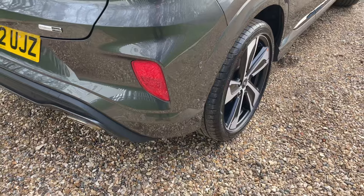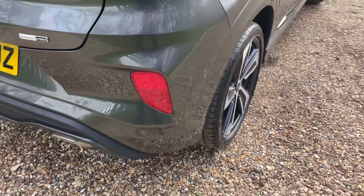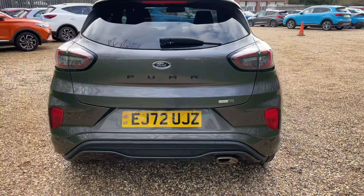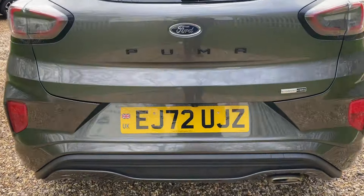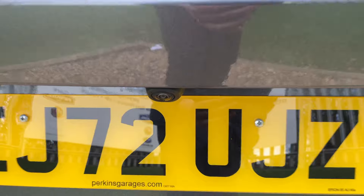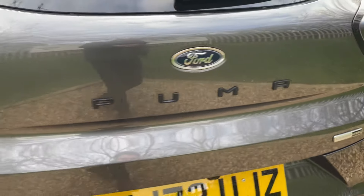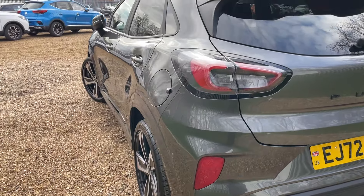Moving around the back, we do have rear parking sensors starting all the way around that rear bumper, complemented beautifully with a high-definition reversing camera. I really like the black badge on this Puma as well — looks very smart. Now we're going to give the nearside the exact same treatment before we have a look inside the vehicle.